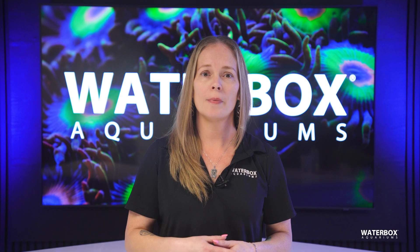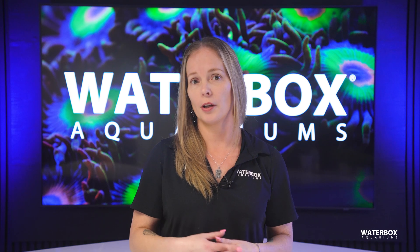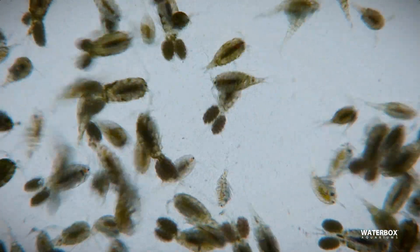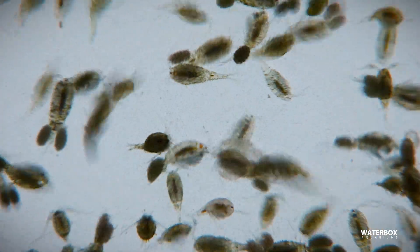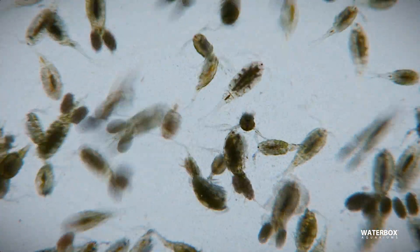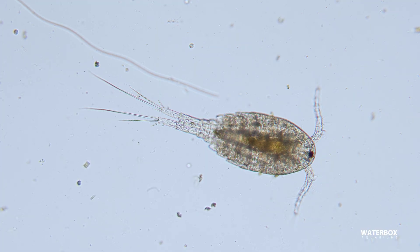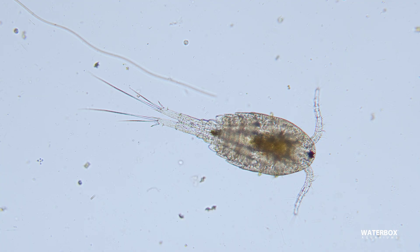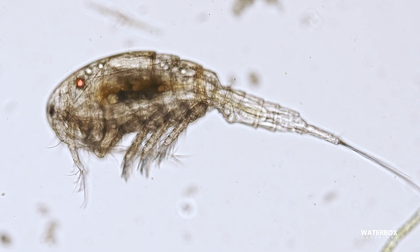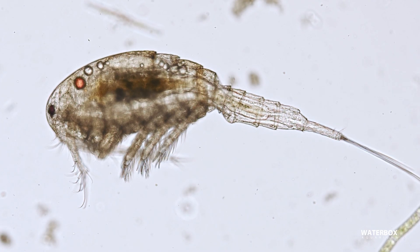Beyond nutrient control, a refugium acts as a breeding ground for microfauna like copepods, amphipods, and mysid shrimp. These tiny organisms play a crucial role in the ecosystem, not only by consuming detritus, algae, and diatoms, but by also serving as a natural, nutritious food source for many reef fish and corals. Since a refugium provides a protected space for these creatures to reproduce without predation, it ensures a continuous supply of live food cycling into your display tank, boosting the health of your fish and even increasing the growth of your corals.